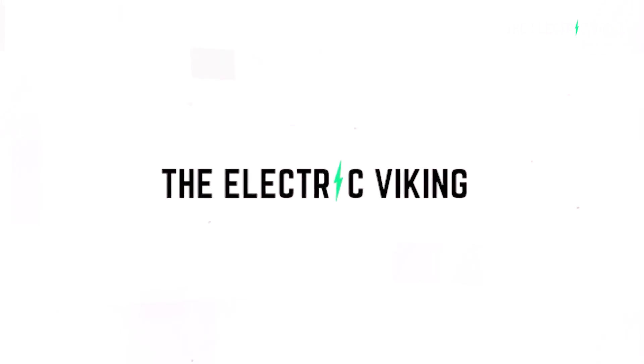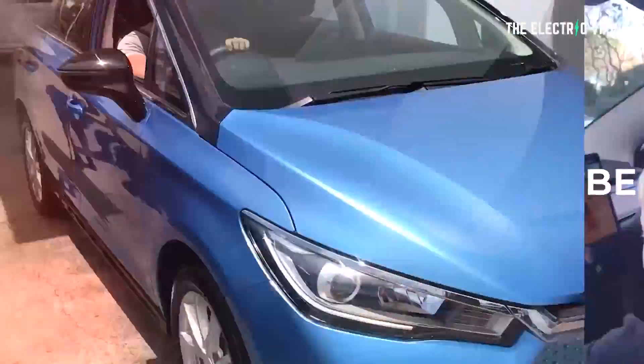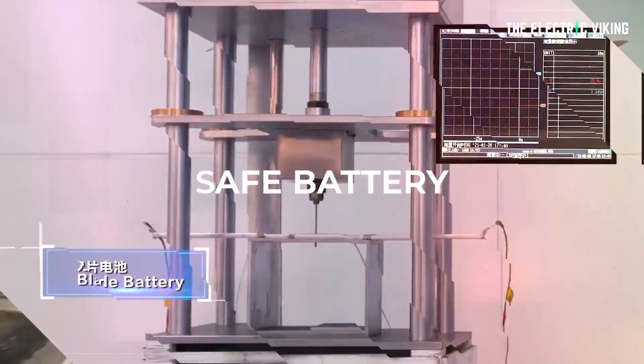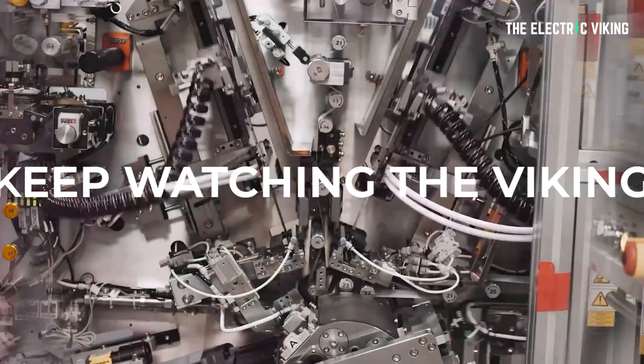Hello, my friends, welcome to the channel. I'm the Electric Viking. Thank you for subscribing, and welcome to new subscribers and everyone else. My name is Sam Evans, coming to you from Melbourne, Australia. On this channel, we like to talk about facts.